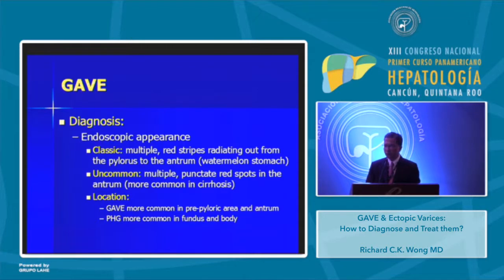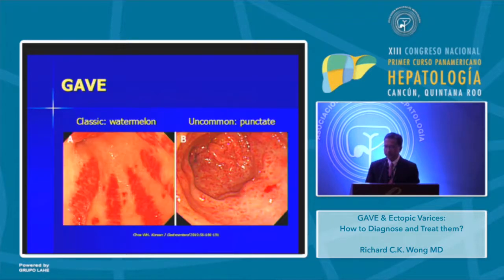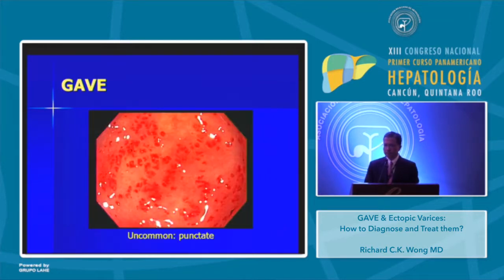GAVE is more common in the pre-pyloric region and the antrum, while portal hypertensive gastropathy is more common in the fundus. These are two images that we can recognize clearly. You can see the red spots and those stripes in the antrum and the pre-pyloric area.